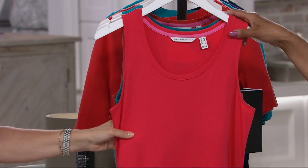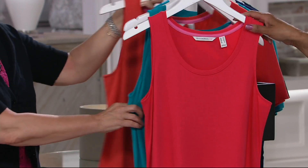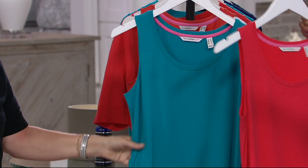Next up, we have it in one of the new colors — tropical red. I love it. We don't really have much of that to go around. So this is tropical red, and then we do have it in Riviera Teal, which is also brand new.